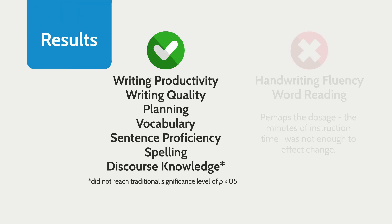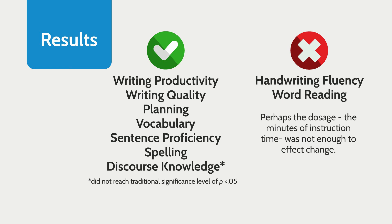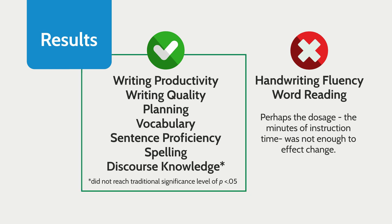So what were the results? Students in the SRSD Plus condition outperformed students in the control condition on a variety of early literacy measures.